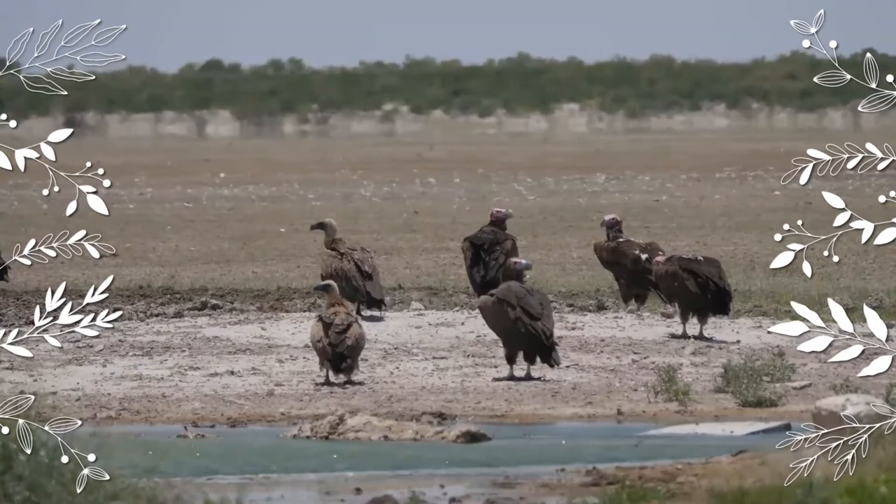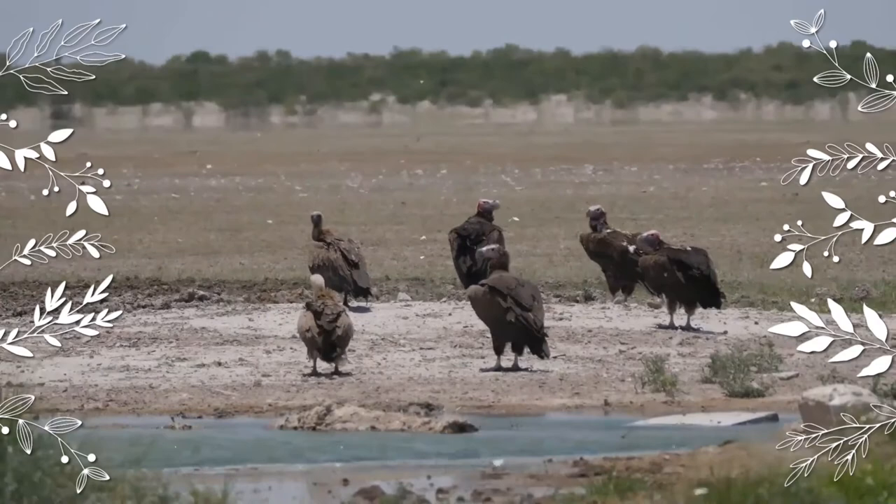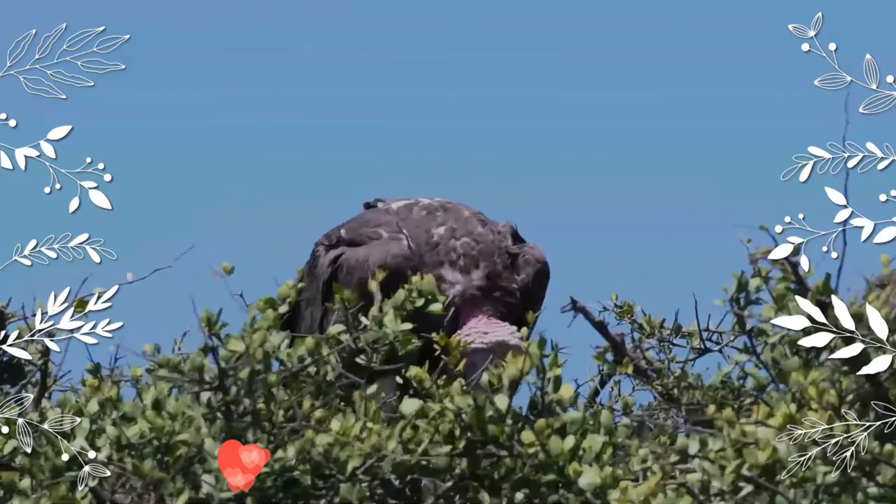It is a scavenging bird, feeding mostly from animal carcasses, which it finds by sight or by watching other vultures. More so than many other African vultures, they often find carrion on their own and start tearing through the skin. They are the most powerful and aggressive of the African vultures, and other vultures will usually cede a carcass to the lappet-faced vulture if it decides to assert itself.